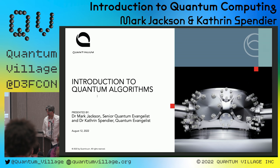Hello, Quantum Village people. It's great to be here. I'm Mark Jackson, and this is Catherine Spendier, and we are the Quantum Evangelists — that's actually our title — at Quantinuum.